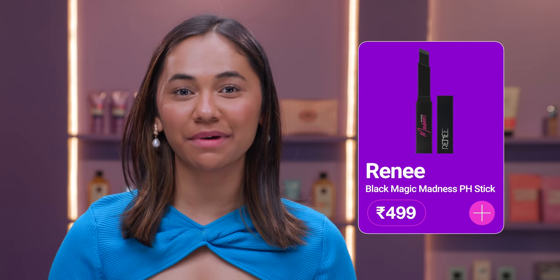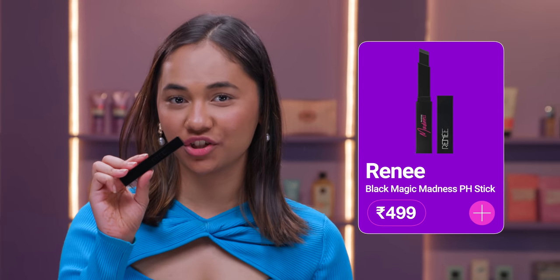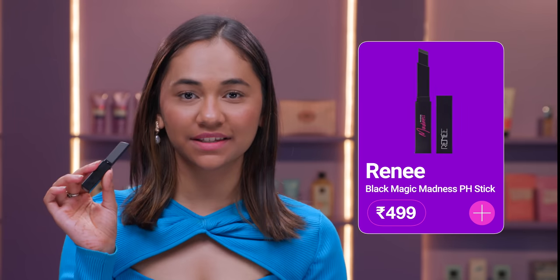The next one is not a lipstick — it's a magic stick. It's the Rene Magic Stick and it's a pH balanced lipstick. This lipstick suits all kinds of skin tones and the shade changes according to the pH balance of your lips. So without further ado, I'm just going to show how it looks on my lips.